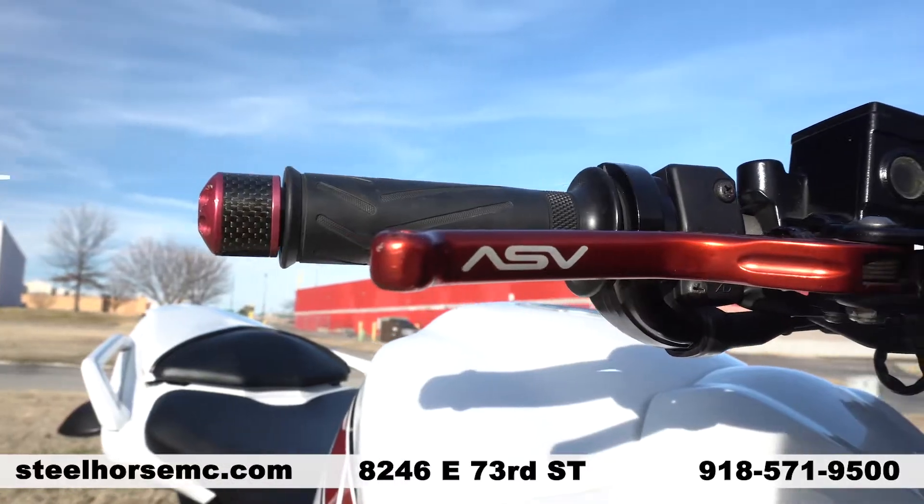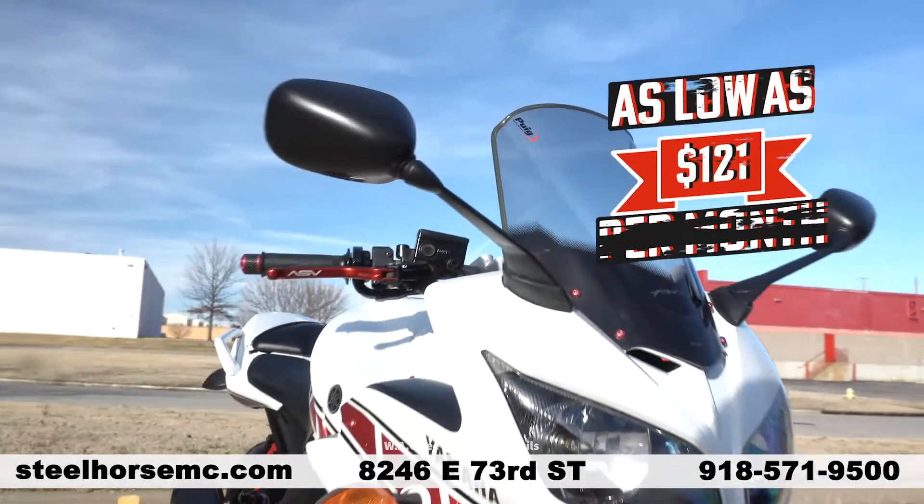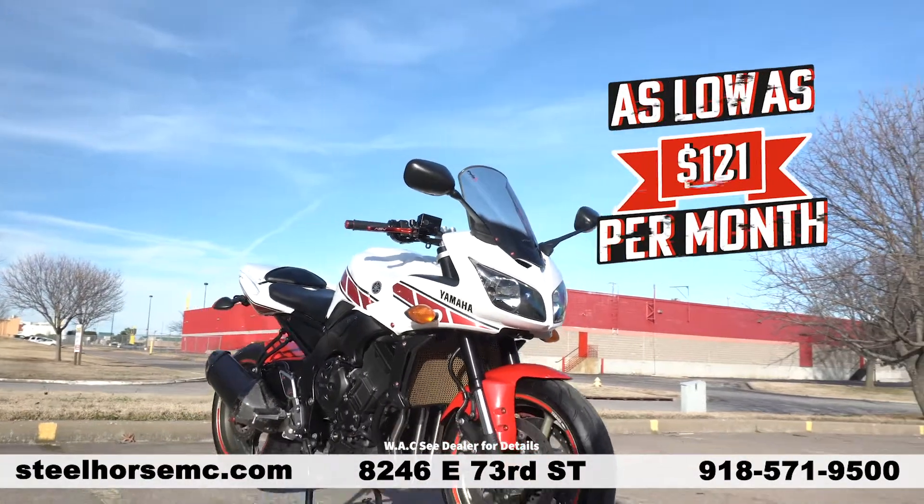Aftermarket levers, aftermarket upright pull-back bars for more comfort on the long hauls, freshly serviced and ready to ride. Own it today for only $121 per month.